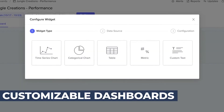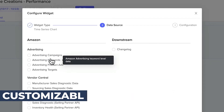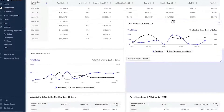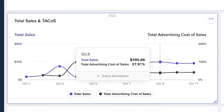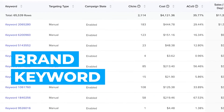Our highly customizable and easily shareable dashboards allow your brand or agency to measure the effectiveness of campaigns and identify new opportunities with access to real-time KPIs. Our dashboards make reporting a breeze and allow you to easily evaluate performance metrics at a brand, keyword, and ASIN level.